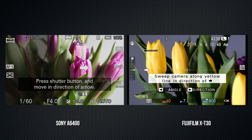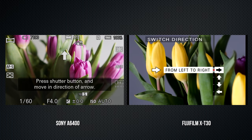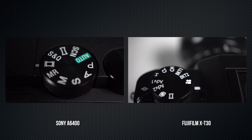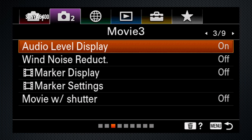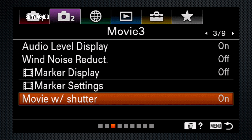For panoramas, choose a size and direction, then pan across the image to have it created in-camera. The X-T30 has a multi-exposure mode; the A6400 has no equivalent. The A6400's movie setting is on the mode dial; the X-T30's is on the drive dial. The A6400 has a dedicated video record button; the X-T30 uses the shutter to start and stop — though the A6400 can be customized to do the same.